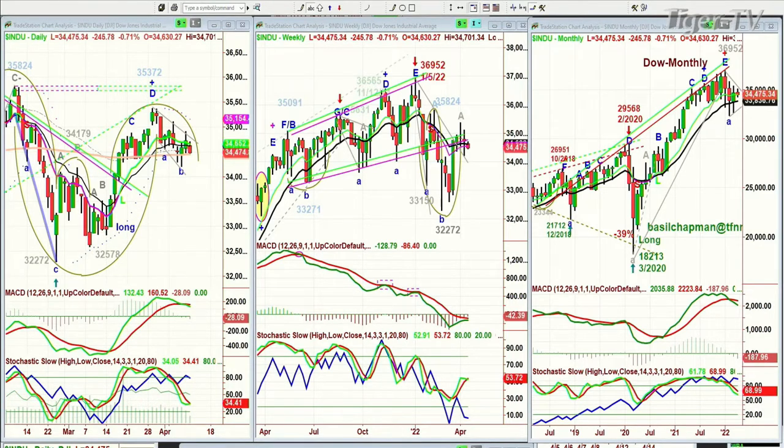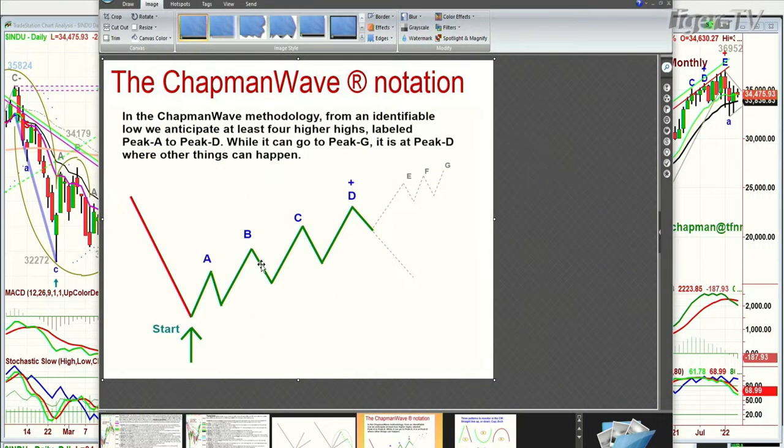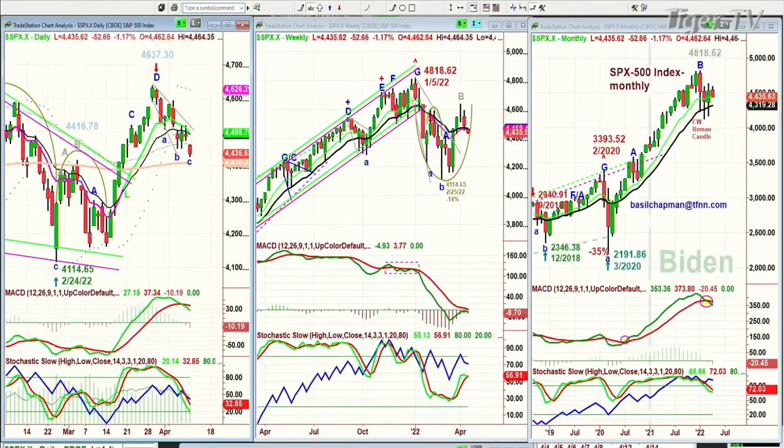In the Chapman methodology, we're always looking for four higher peaks. You identify the lowest low bar and see if you can have a turnaround there that takes you to a peak A, and then successively higher peaks are alphabetized sequentially on the way up, all the way from A to G. But it's at that fourth highest peak — peak D — that other things can happen. We've got a peak D in the Dow at 35,372 end of March, and we've pulled back. We've held the 200-period moving average. That peak D, the fourth highest peak, is where other things can happen at 46,37.30.